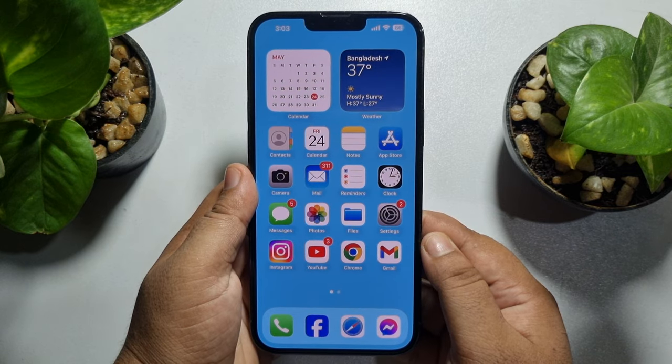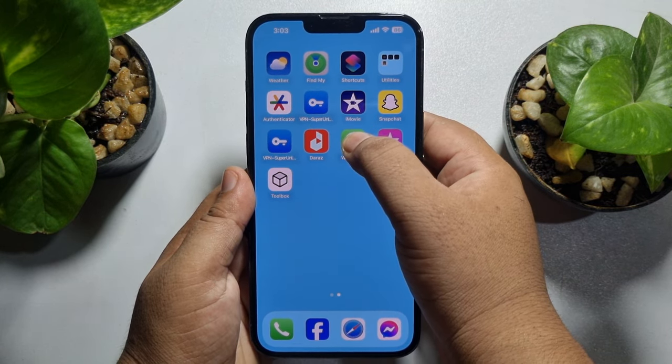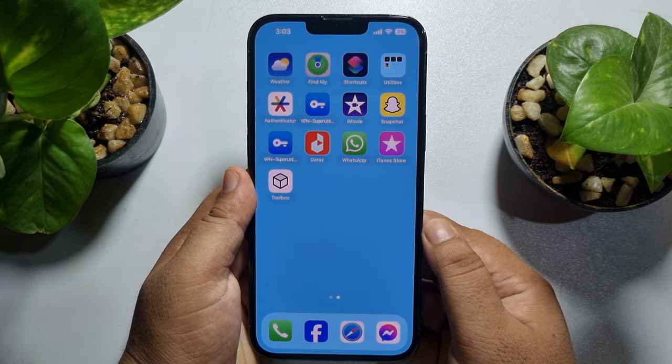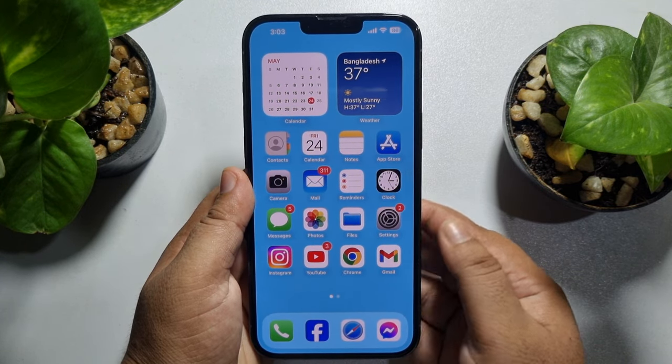The next solution is to uninstall and reinstall the WhatsApp app. Hard press on WhatsApp, tap Remove App, then tap Delete App. Once it's deleted, go to the App Store and reinstall WhatsApp.